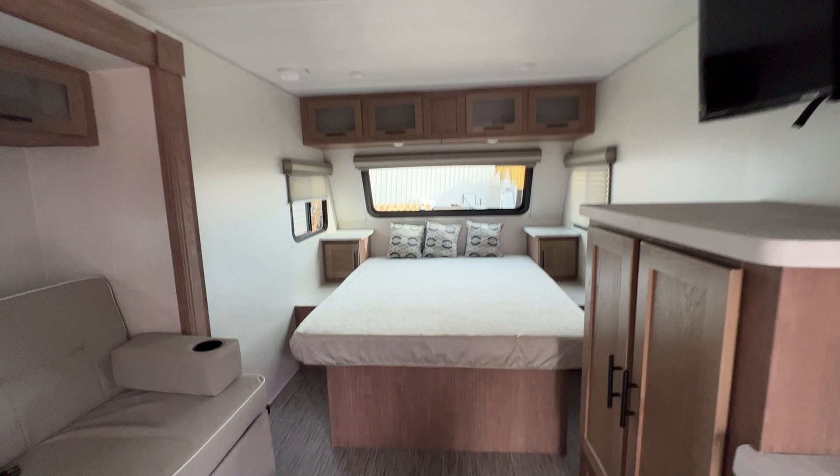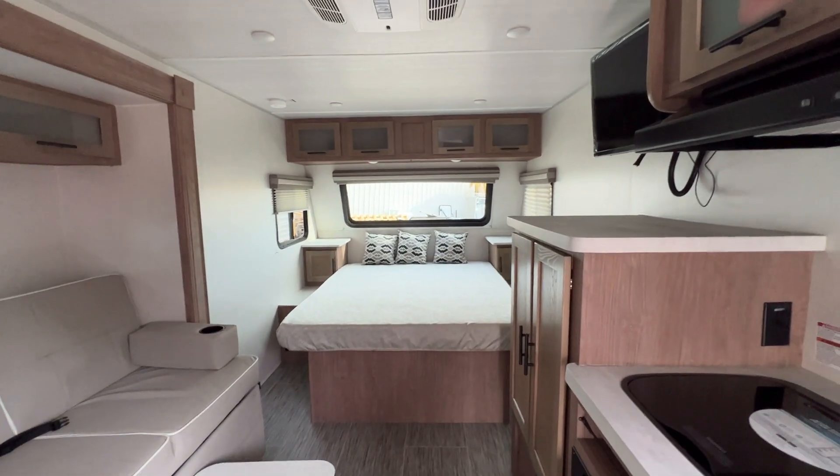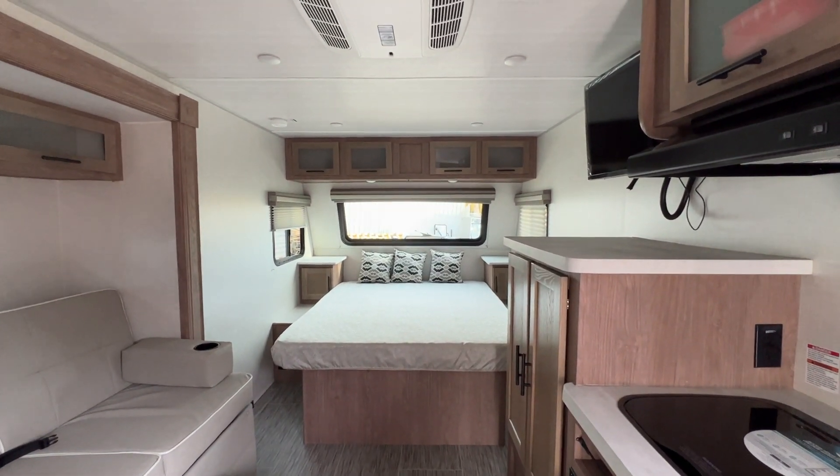Great little unit. And you can find it here at Parkland RV Center in Leadington, Missouri. Come see us.